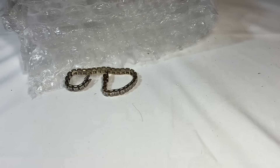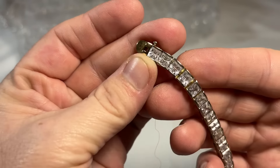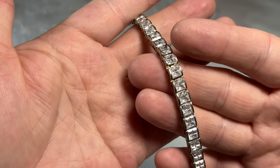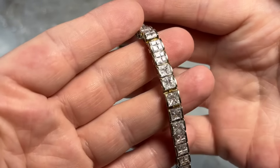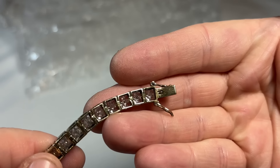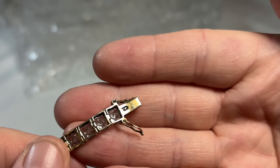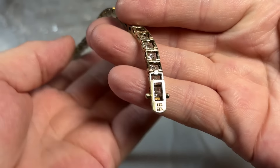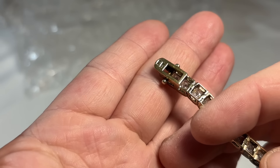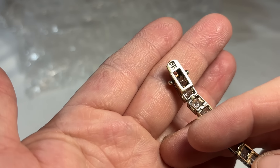Super nice, super pretty. And then we have another one — these are CZs, I'm sure. Very nicely cut, very clear and crisp. Let's see — yep, CZ. And here's the marking: JJV, I believe. So I'll look that one up. Those are gorgeous bracelets.